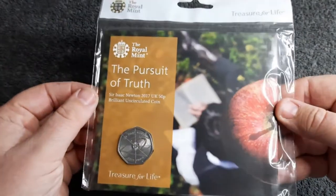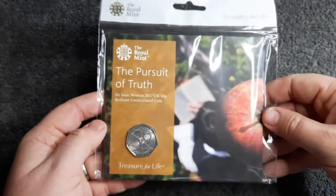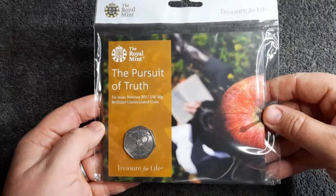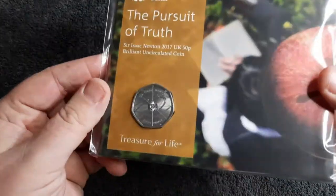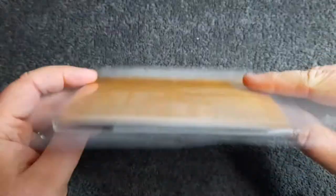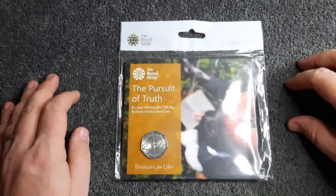Ever since I've had this I've refused to open it up until I film this video, so as you can imagine I'm really looking forward to getting inside this and having a look at all the information supplied with the coin. So without any further waiting, let's get this open and see what's inside.